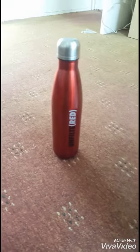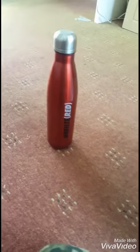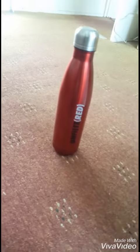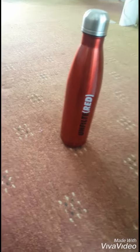Next, we have this red stainless steel tea bottle. And on the side it says, unfiltered.